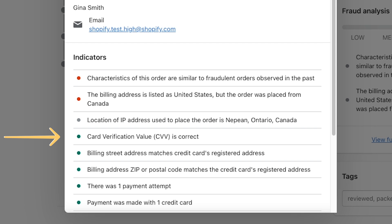Green indicators are details that are usually seen on legitimate orders. Red indicators are details that are usually seen on fraudulent orders. Gray indicators give you additional information about the order that could be useful. This list of indicators doesn't cover everything that Shopify uses to assess the risk of an order, so an order marked as medium or high might not always have red indicators.